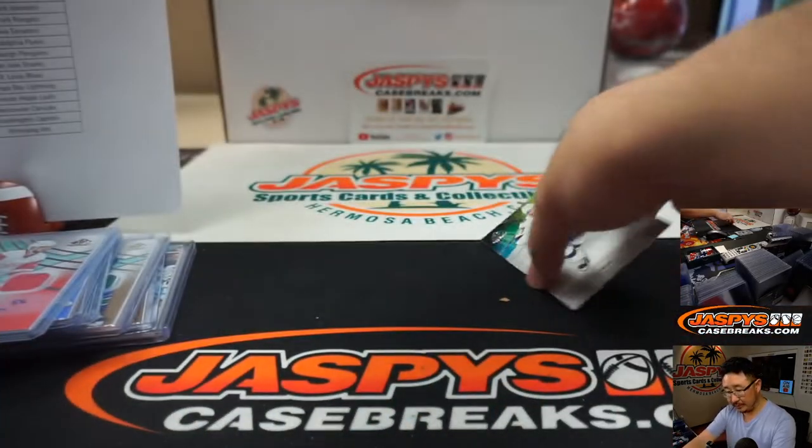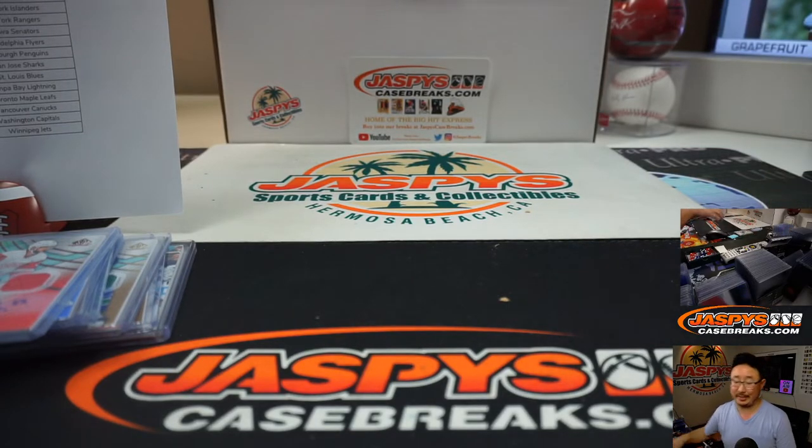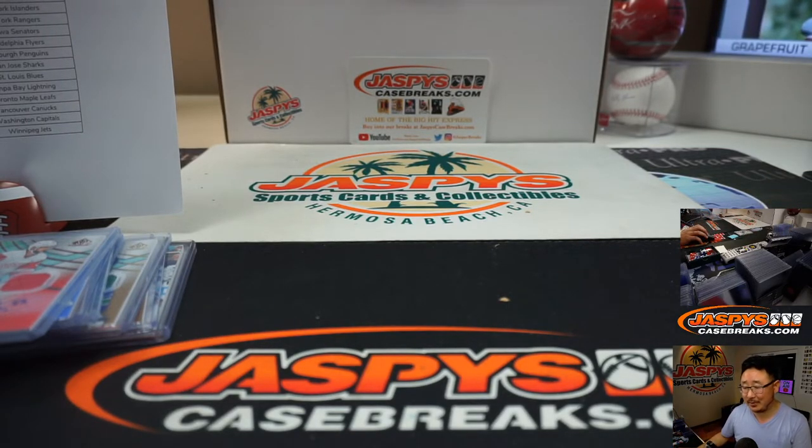And there you have it, ladies and gentlemen. Two-box break, random number 13, 2019-2020 Upper Deck SP Game Used Hockey. There should be some more in the store right there on jazbeescasebreaks.com, so check it out. I will see you next time. Bye-bye.